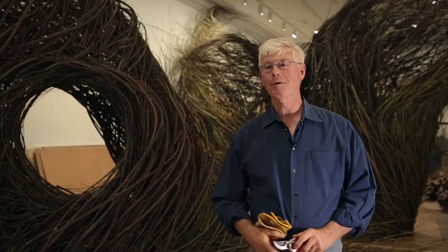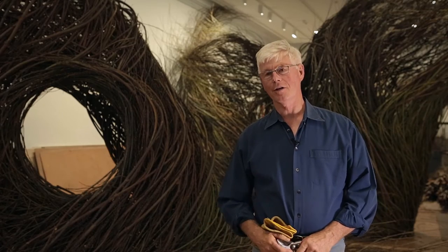My name is Patrick Dougherty. I live in Chapel Hill, North Carolina. I'm here at the Renwick. This is my work behind me. I use saplings in my work and the title of this work is called Shindig.